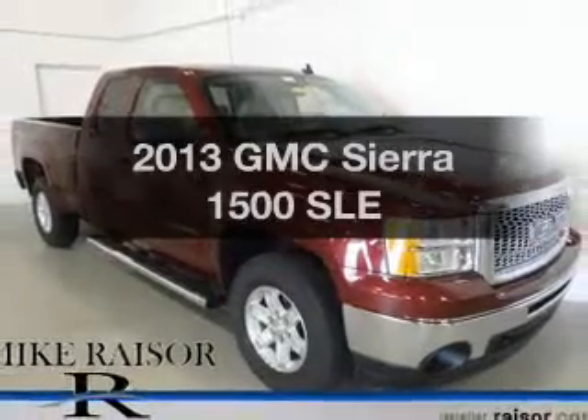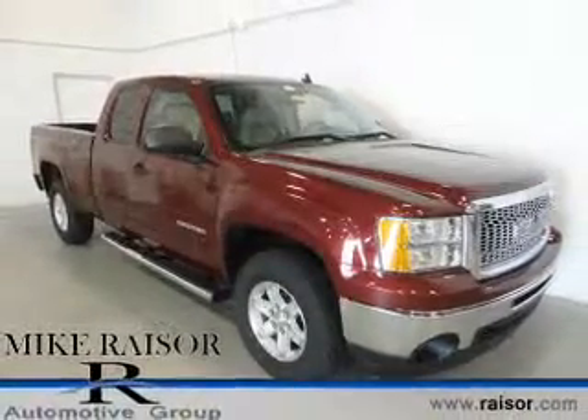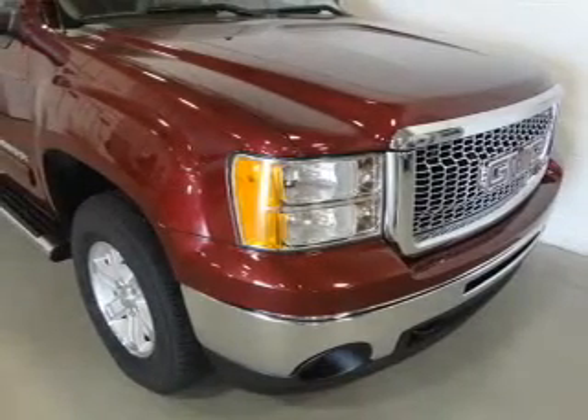Presenting the 2013 GMC Sierra 1500. Travel the roads in style and comfort in this great vehicle.